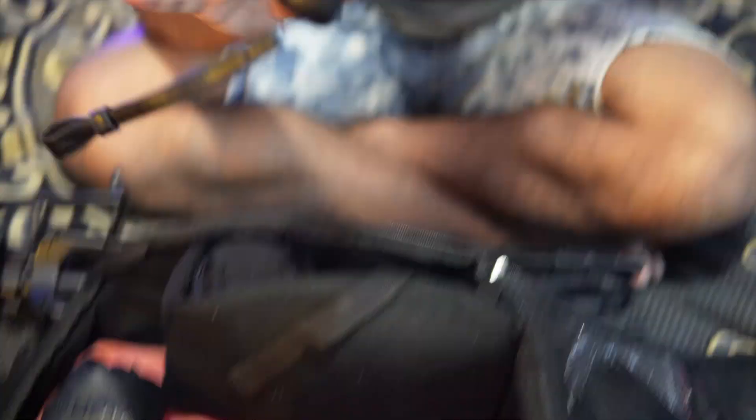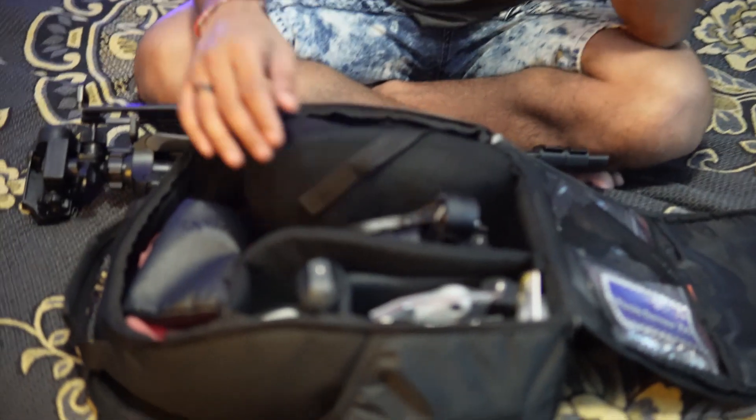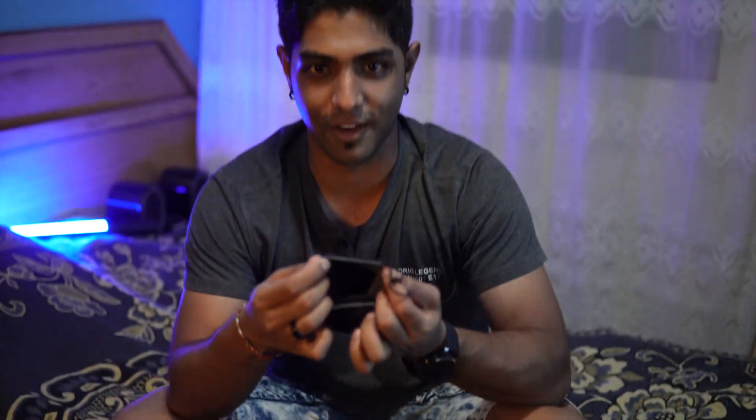Apart from our main camera, we have a gimbal — the Zhiyun Crane M2. I own it but I don't use it as much as I should; maybe I'm just lazy to learn it properly. The Crane M2 is associated with our camera and is used for stabilization.